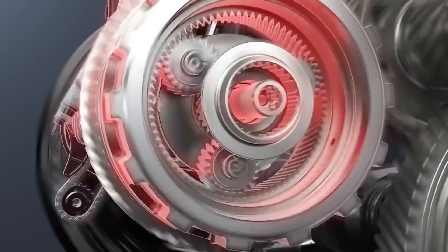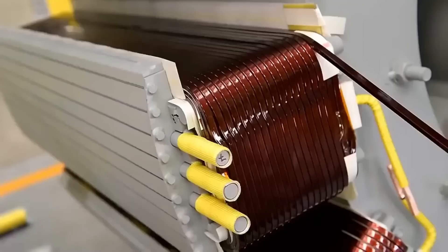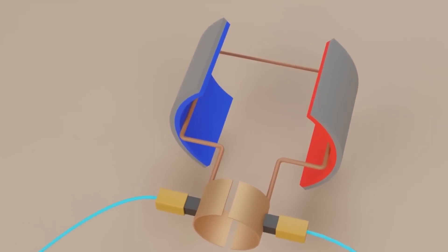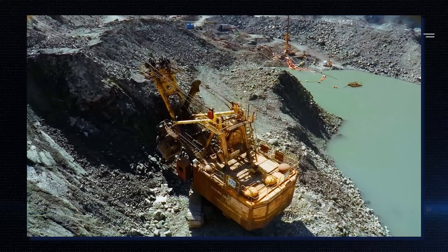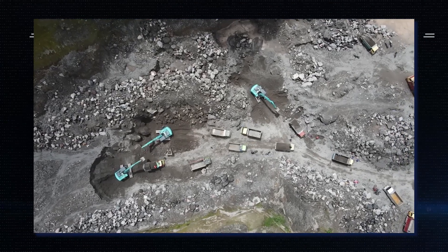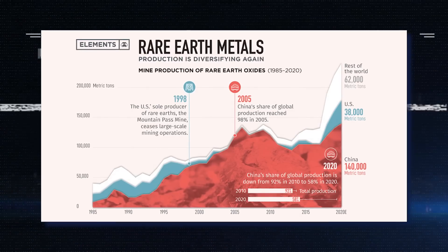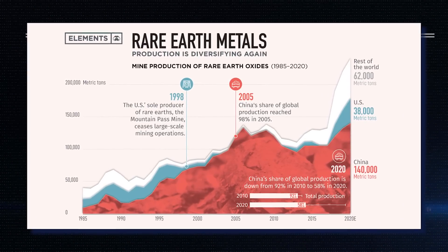Another reason has to do with rare earth minerals. To make a good DC motor, you need strong permanent magnets, and to make these strong permanent magnets, you need rare earth minerals. Before the 1980s, the US had rare earth element industries, especially in California. However, in the 1980s, most of these companies moved to China to take advantage of low labor costs and environmental restrictions. Since then, China has controlled more than 90% of refined rare earth minerals globally.